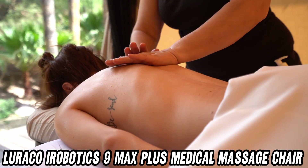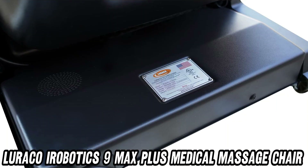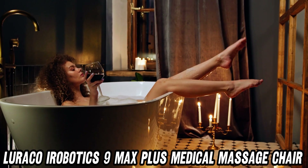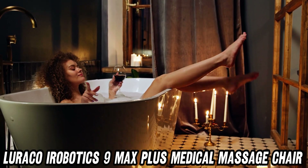So, where can you find this miracle of massage? Check out the link in the description for a great discount on Amazon. Your body will thank you, your stress will pack its bags, and your wallet — well, it might need a massage of its own.